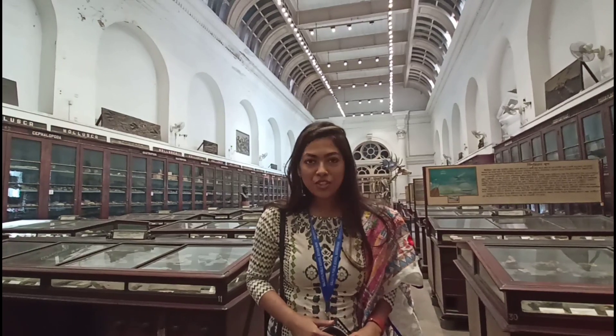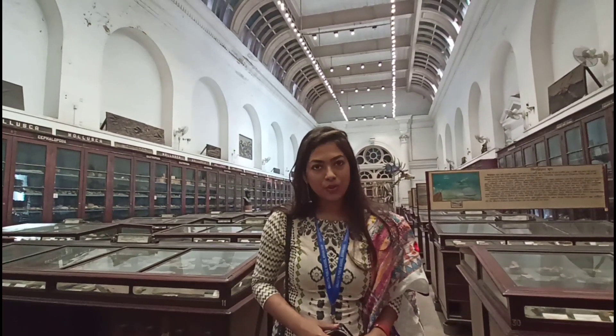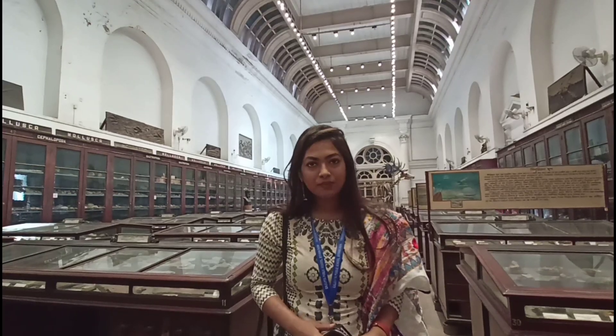Good morning children. Initially at the beginning of this year we had planned for an excursion, but since the pandemic has kept us locked down for quite a while, we could not move forward with any of the plans. But that does not stop us. The biology department of Calcutta Public School have arranged a virtual excursion for you. So without any further ado, let's begin.